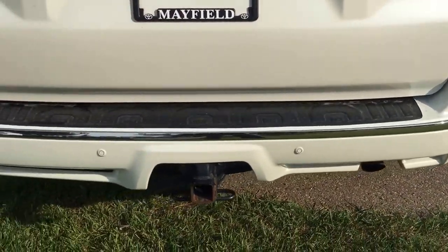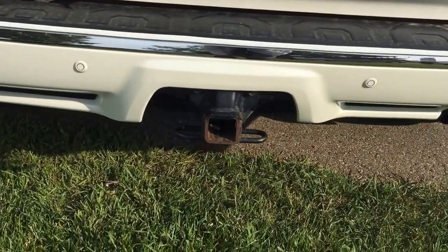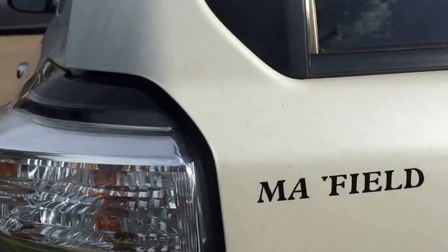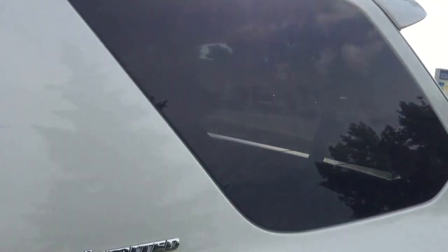At the back of the bumper, they also come with 180-degree backup parking sensors, trailer hitch, wire and lighting. Backup camera at the back over there. Limited badge. As you can see, the back windows are also tinted by the manufacturer as well.